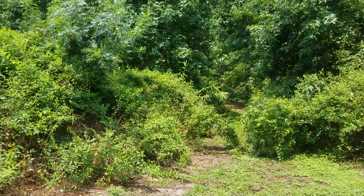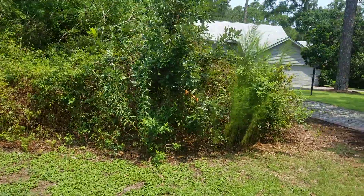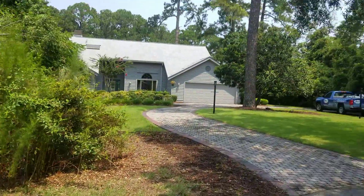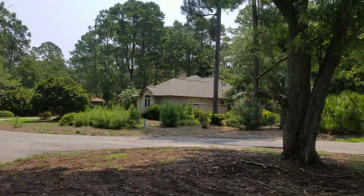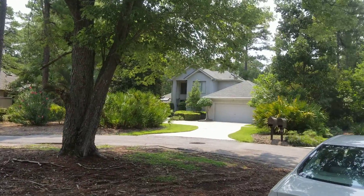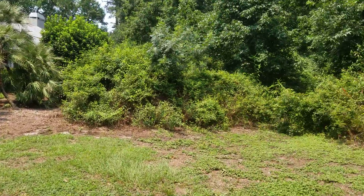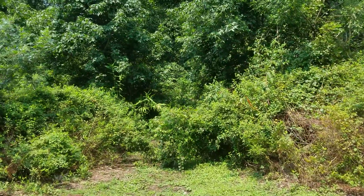So here's the front of the lot. It's at the end of a cul-de-sac. Here's some of the houses around it. It's pretty heavily wooded.